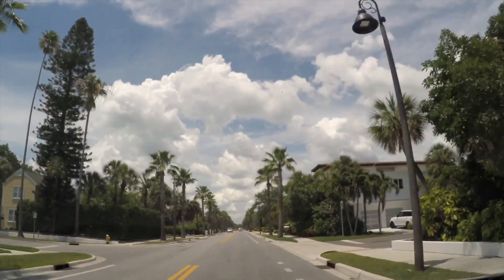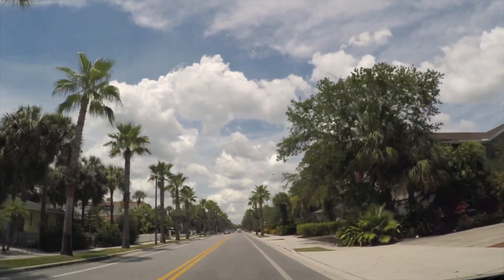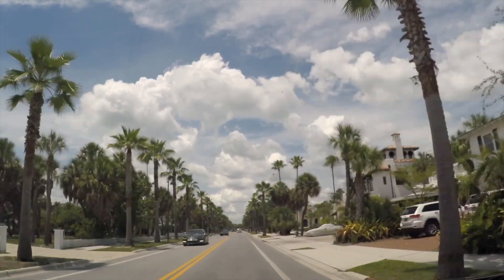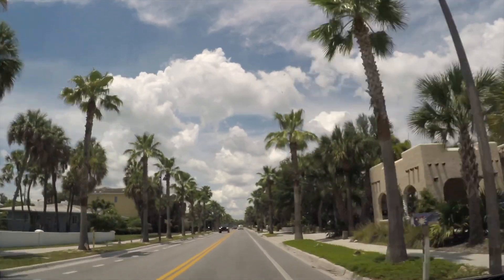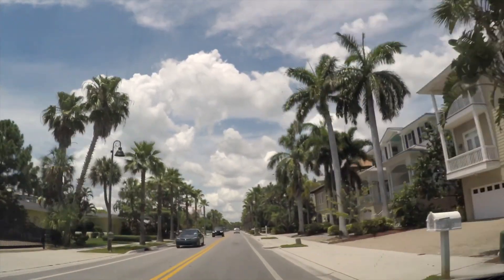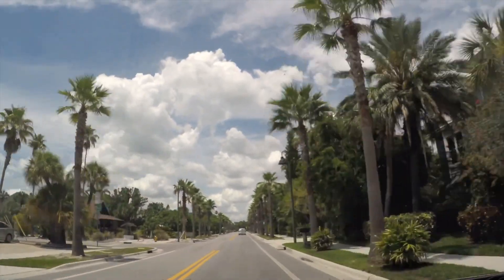Palm tree-lined streets — that's a super iconic Florida thing. It is absolutely gorgeous out today. We have a little cloud cover but that's okay because it's 94 degrees out right now, so I feel like summer is officially here. Us Floridians aren't keen on cold weather, so I'll take it.